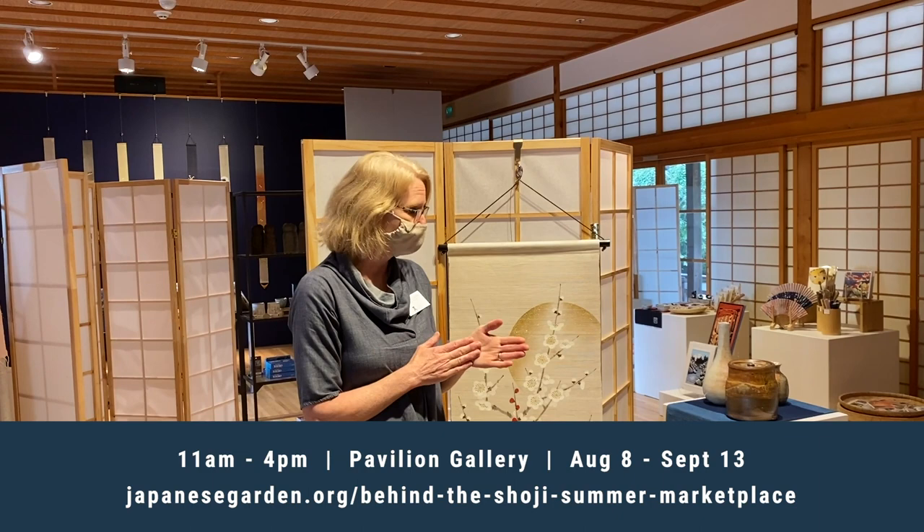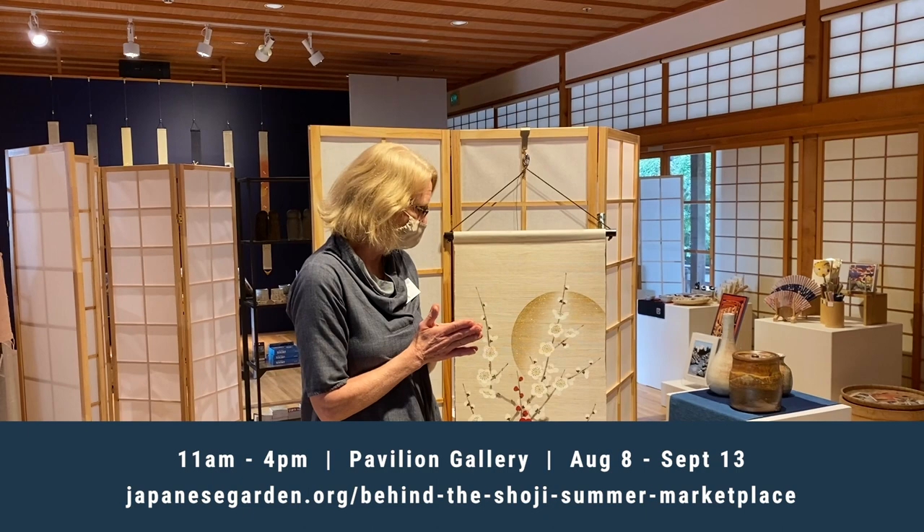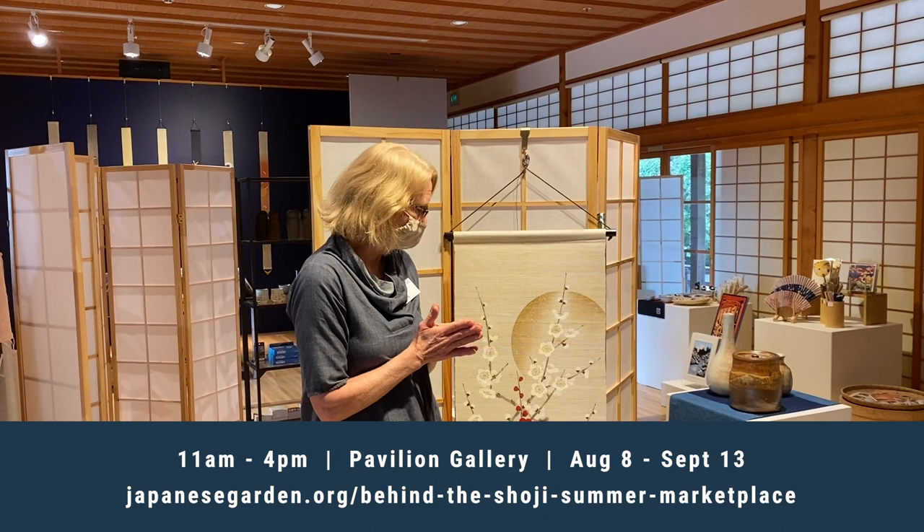We hope you come visit us. We're behind the Shoji Marketplace and open from 11 to 4 every day except Tuesdays when the garden is closed. We're here in the pavilion and will be here until September 13th, so we hope you drop by and give it a tour.